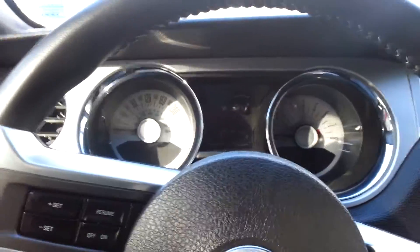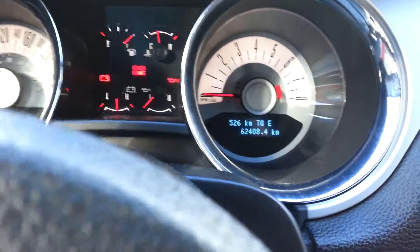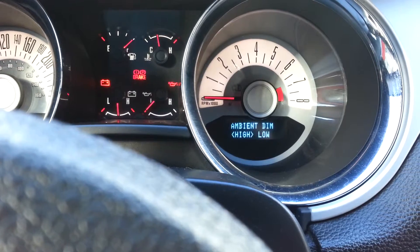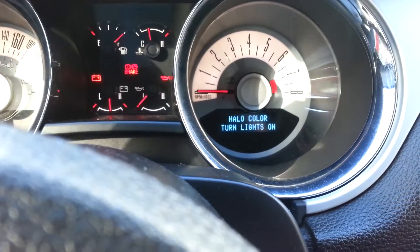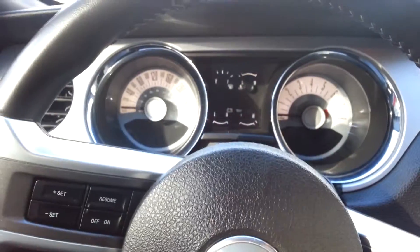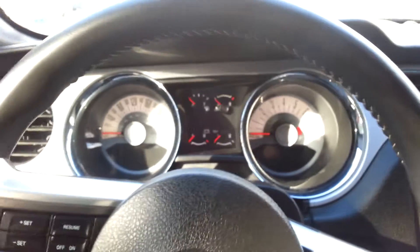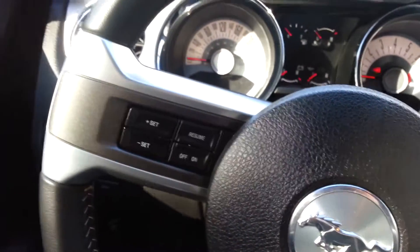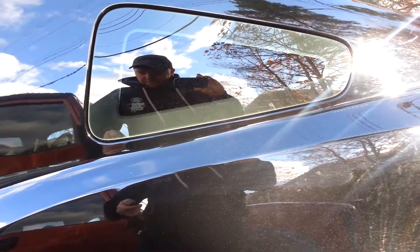Here she is — fairly low mileage, 62,000 kilometers on it, which is like 38,000 miles. Fully loaded, it's got the premium package in it and quite a few options on top of that, along with a 3.31 locking rear end. It's a little dusty here today.